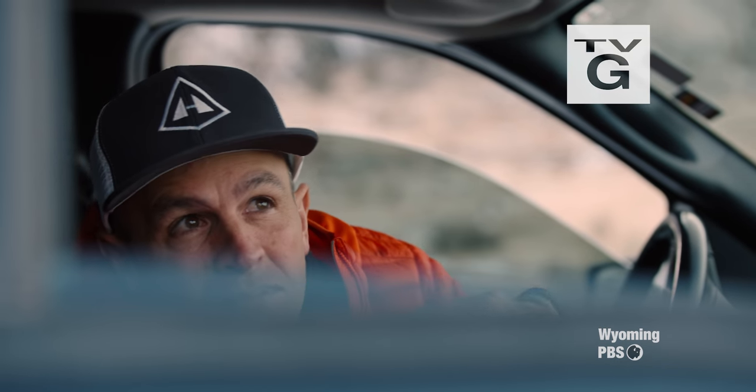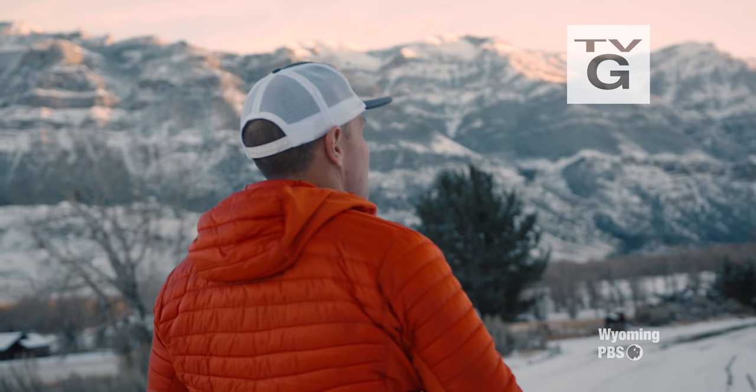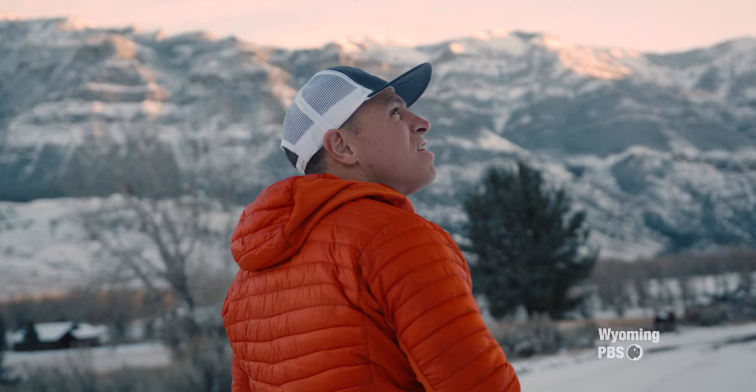I don't want to know a life without an unknown in the mountains. To get out there and go find those things, that's what keeps me alive. That's what keeps that spark going.